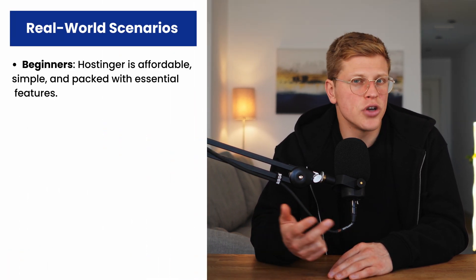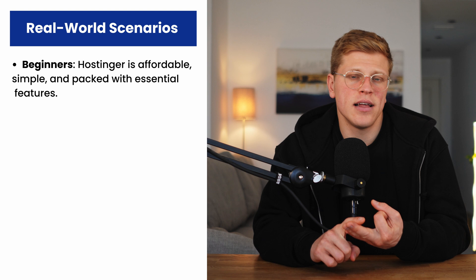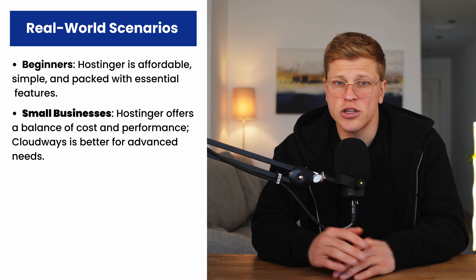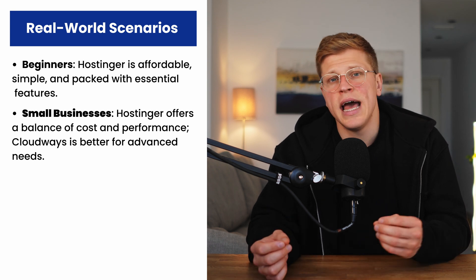Let's put things into perspective with a few real-world examples. Imagine you're a complete beginner with no technical background — you want to start a personal blog or a small website to showcase your work. Hostinger is the obvious choice here. It's cheap, easy to use, and includes all the basics you need to get started. Now, let's say you're a small business owner running an online store. You need a hosting provider that can handle customer transactions, secure sensitive data, and scale as your business grows. Cloudways might seem like the better option, but if you're just starting out, Hostinger's cloud hosting plans offer a great balance of affordability and performance.